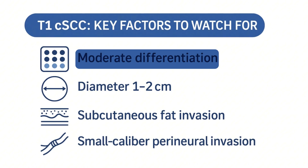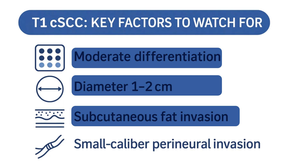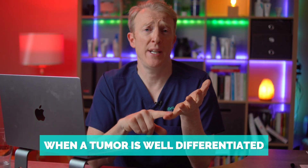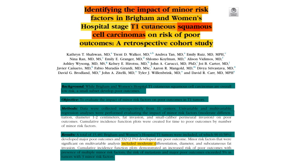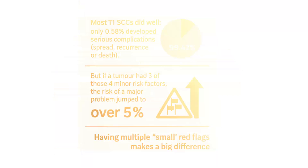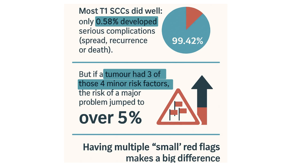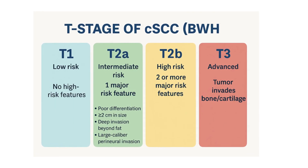They found four minor risk factors — subtle clues that don't change the stage but when occurring together can seriously increase risk. These are: moderate differentiation (the tumour looks slightly abnormal under the microscope), size between one and two centimetres, invasion into the subcutaneous fat, and small-calibre perineural invasion — involvement of tiny nerves. Most T1 SCCs behaved well, with only about 0.58% having serious outcomes. But if a tumour had three of the four minor risk factors, that risk jumped to over 5% — higher than the typical risk for higher-grade T2A tumours, which usually receives much closer follow-up.